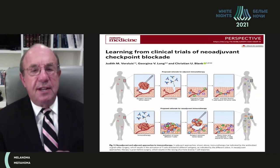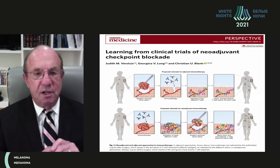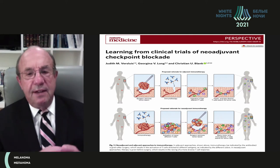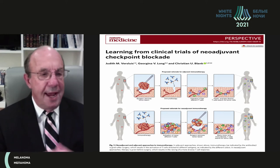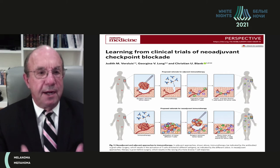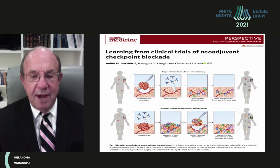Another rationale — published in Nature Medicine just a few months ago from the International Neoadjuvant Consortium led by Georgina Long, Christian Blank, and others — addresses the biological rationale for neoadjuvant checkpoint blockade. If surgery is performed first and then immunotherapy given, there may be only a few tumor cell clones, producing a limited immune response. In contrast, with intact tumor and higher tumor burden present, neoadjuvant immunotherapy generates a stronger immune response and therefore potentially longer survival when given before rather than after surgery.